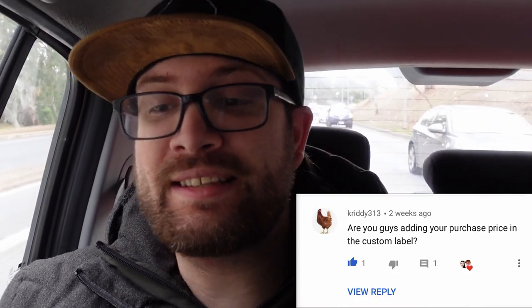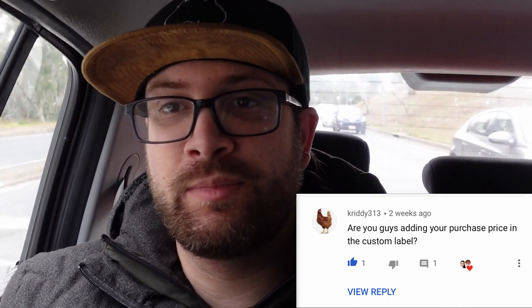Next up we have Critty313 asking: are you guys adding your purchase price into the custom label? So we use the custom SKU to track our pricing and also where we are storing our items in their location, in their bins. Definitely a good idea. The buyer cannot see that so it is only for us as sellers. Definitely get onto using custom SKU to help you guys out.